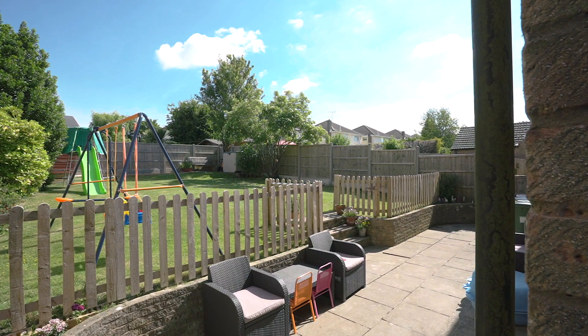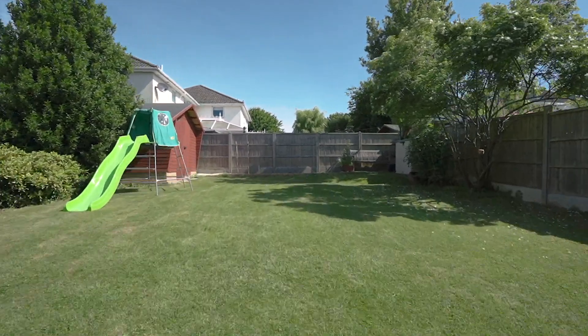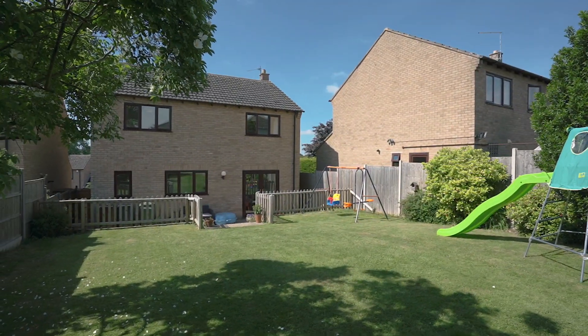Finishing up in this property's rear garden — it's a fantastic size and very peaceful. There's a patio area leading to a huge lawn, a large storage shed, and two gated side accesses.